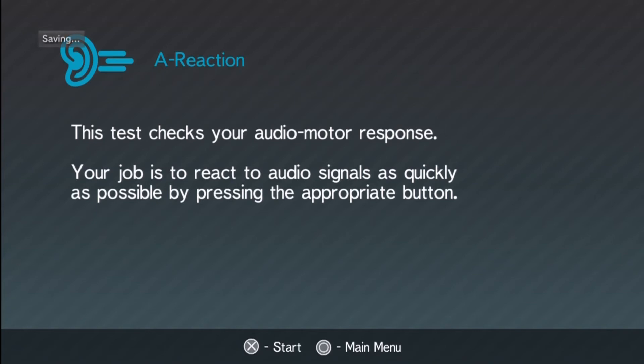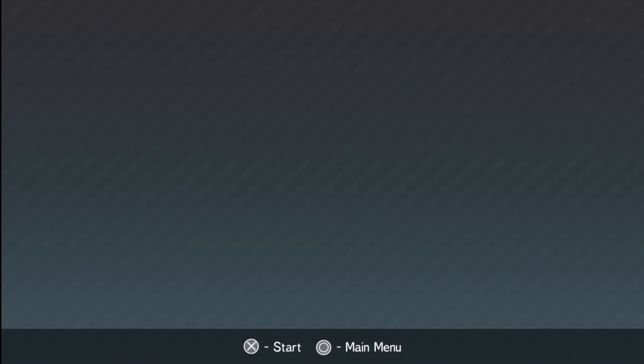This test checks your audio motor response. Your job is to react to audio signals as quickly as possible by pressing the appropriate button — more button presses. God, did I fail that? Well, I have bad nerves — my hands shake sometimes too, so I'm going to be like Muhammad Ali or Michael J. Fox by the time I'm 60 or something. Anyway let's go with the audio response and see how I do. Your job is to react to audio signals as quickly as possible by pressing the appropriate button — alright let's go.